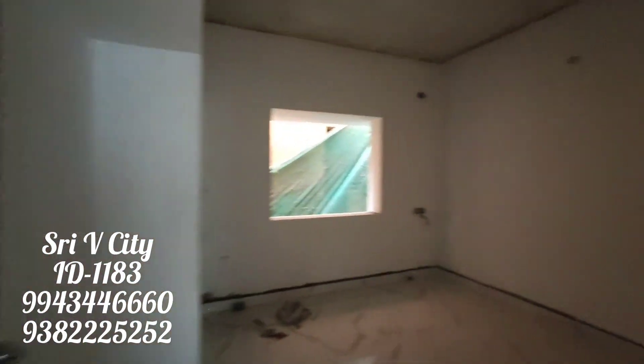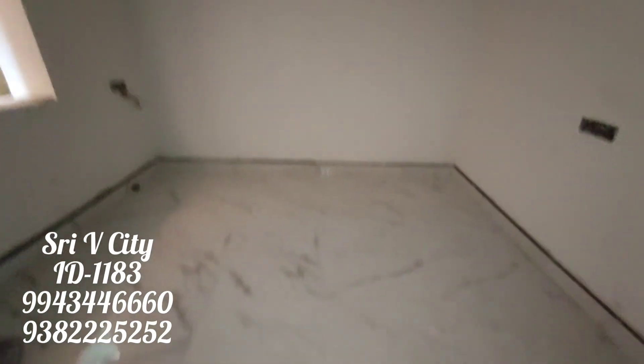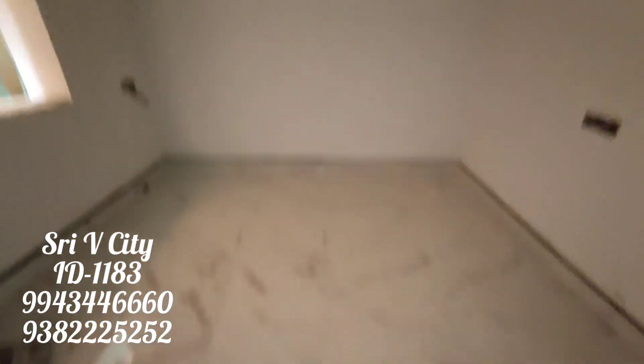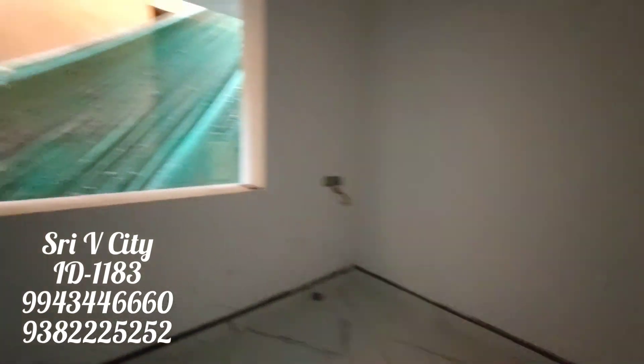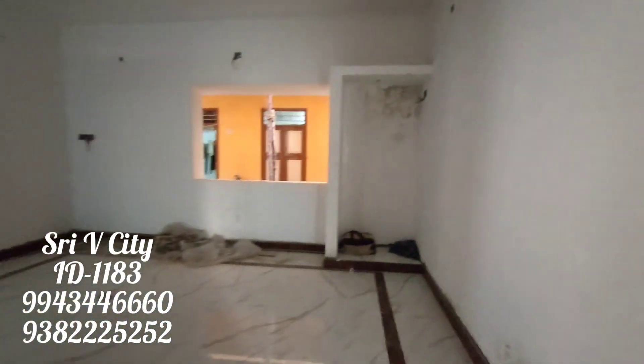If you want to check this property, call 9382-5252. Thank you so much for watching this channel. You can see real properties here. Subscribe and share this video with friends. If you want to book one of these, you can book this property — three flats are available. Thanks for watching. Bye.